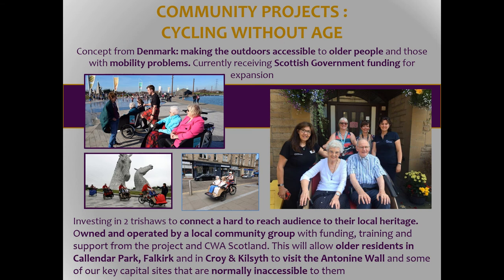Moving to the other end of the age spectrum, one of the projects is sponsoring two trishaws, piloted by volunteers from a scheme called Cycling Without Age. This is specifically looking at residents in local care homes and sheltered housing who might not otherwise be able to get out and socialise and visit some of the sites. We've had trial sessions already, and one of the participants hadn't actually left their home for the best part of a year but has now been on the trishaw twice.